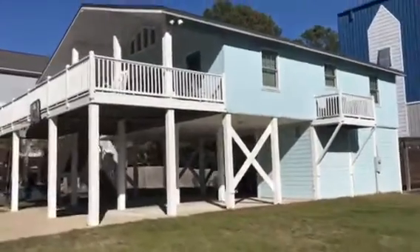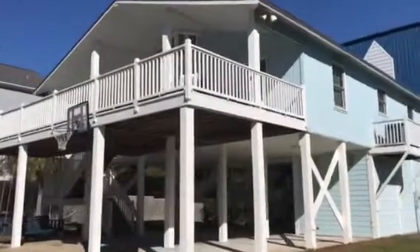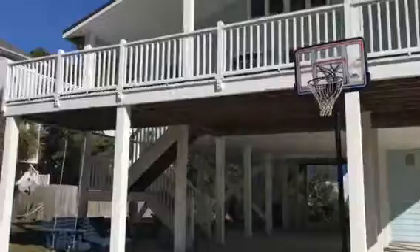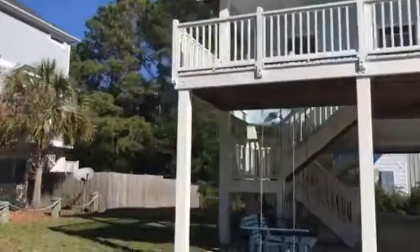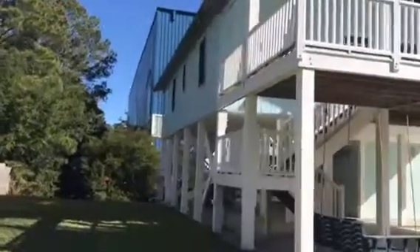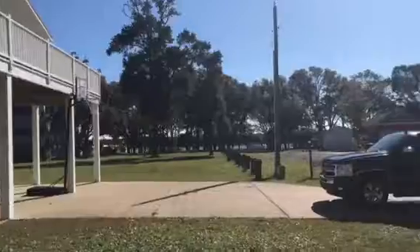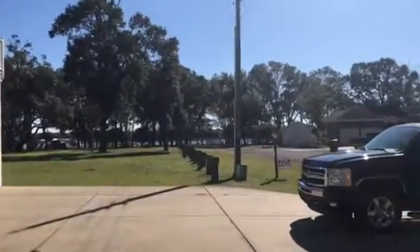Hey there Zillow shoppers. This is Darrell Peterson showing you the house at 2029 Whispering Pine Street. I thought I'd shoot a short video just so you could see what it looks like on the outside. And of course there's my truck. It is for sale by owner.